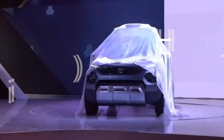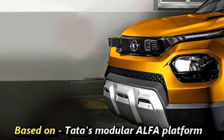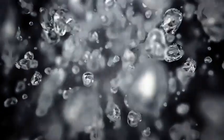The Indian car manufacturer Tata Motors has confirmed to bring an all-new five-seater micro SUV for the Indian market named HBX. The SUV will be based on Tata's modular alpha platform as the Altros. The SUV was first shown at the 2020 Indian Auto Expo. Tata says that the SUV will be positioned under Nexon.